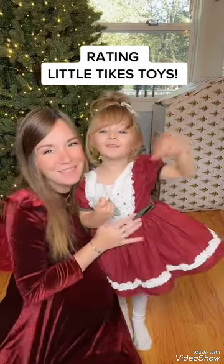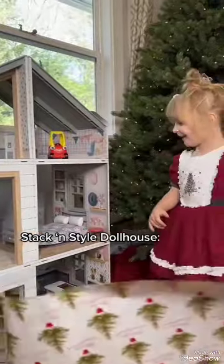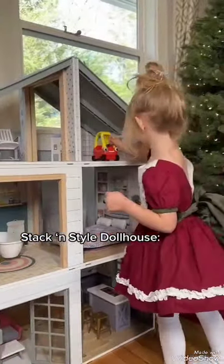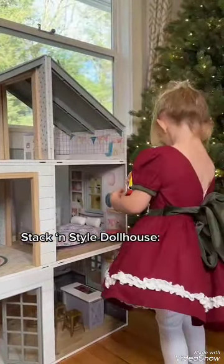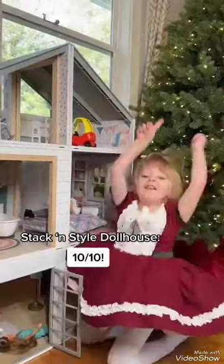Reading room type toys! I like it! A tractor! A tractor? A house. Ten out of ten!